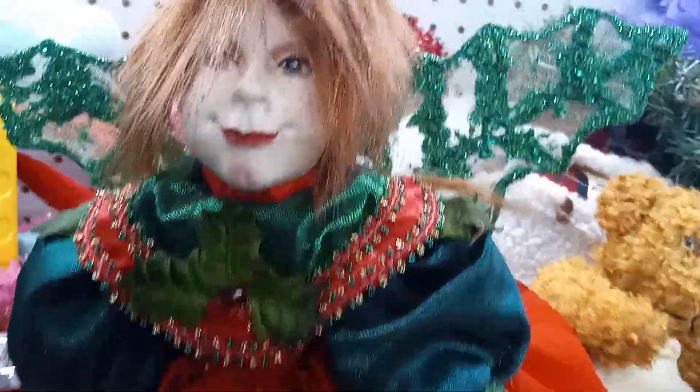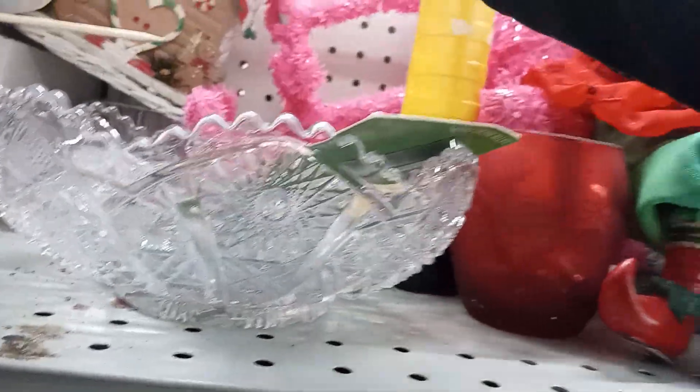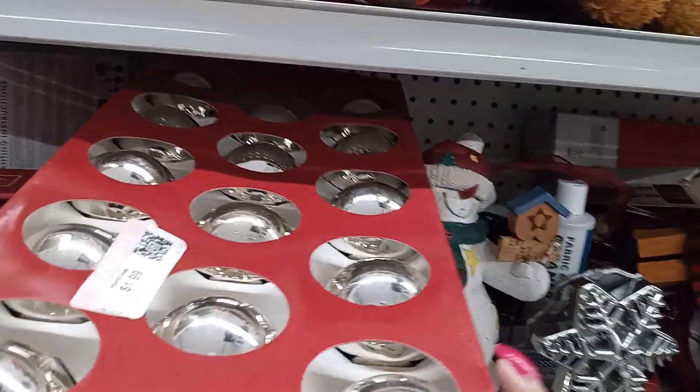I don't find nothing cute about that. So looking at the Christmas items, or glass bulbs.